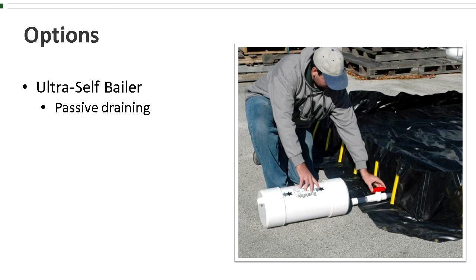A patented filter media blend inside of a cartridge will pull residual oil, gas, diesel, and other hydrocarbons from water, allowing only clean water to escape. There are links to all of these options in the description below.